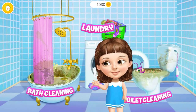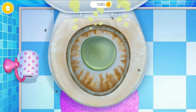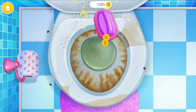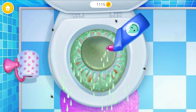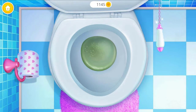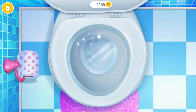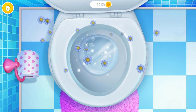Ew, I need some help here. Oh, no! Let's get rid of these germs. The toilet looks terrible. Brush it, please. Apply some toilet cleaner. Good job! Now scrub it. Splash it. It's clean. You are my best little helper.